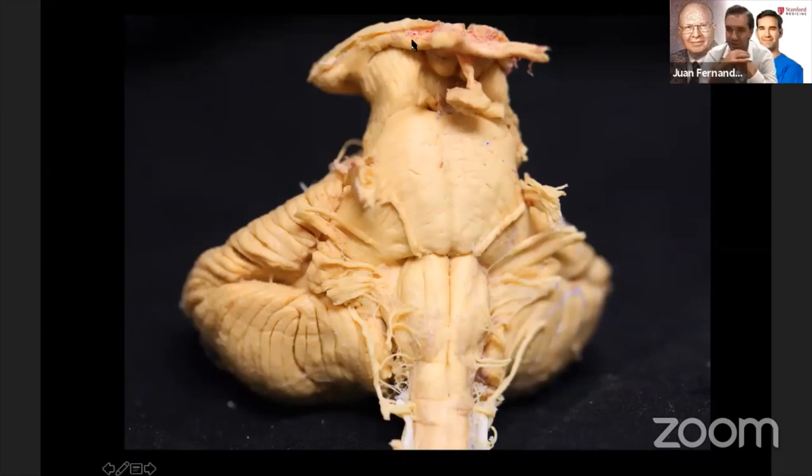Thanks, Tim. Beautiful presentation. It really is impressive — some of your reconstructions are very impressive. It is really impressive to be able to see the cranial nerves in a vestibular schwannoma, for example. I have one comment and a question. The software you're using — I would recommend it to anyone with interest because it's a great tool for surgical planning. I've used it for many years for brain tumors.